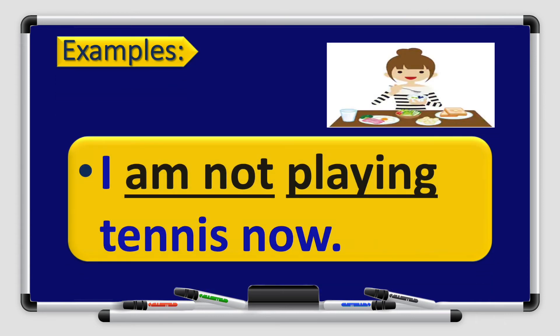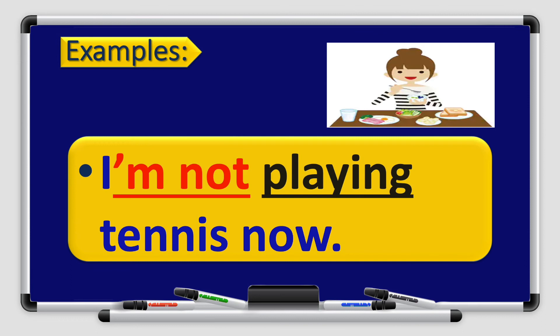Let's read these examples. I am not playing tennis now. Now tells me that the tense is present continuous. I am not playing tennis now — or in short form: I'm not playing tennis now.